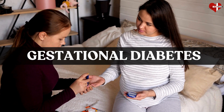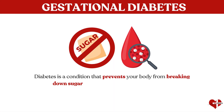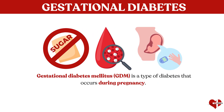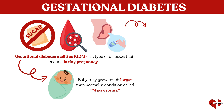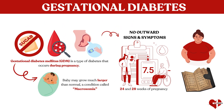Next, we have gestational diabetes. Diabetes is a condition that prevents your body from breaking down sugar. Gestational diabetes mellitus, GDM, is a type of diabetes that occurs during pregnancy. One of the biggest risks of gestational diabetes is that your baby may grow much larger than normal, a condition called macrosomia. Gestational diabetes has no outward signs or symptoms. Doctors screen for it between 24 and 28 weeks of pregnancy, or earlier in high-risk women, such as those who are overweight or have a history of gestational diabetes.